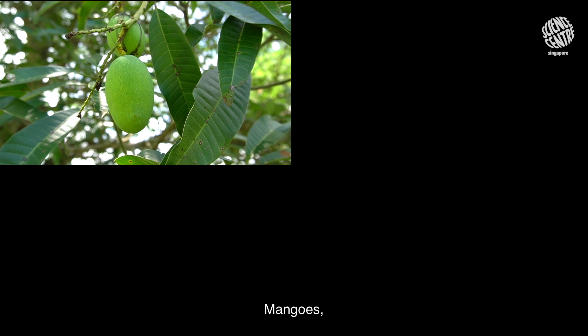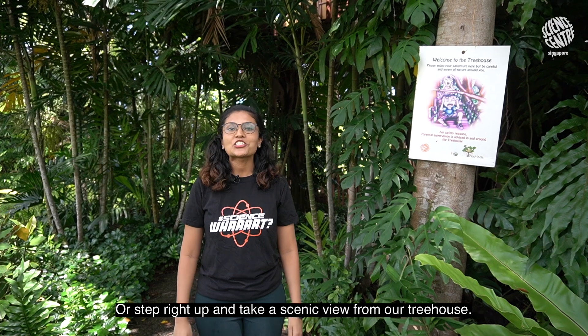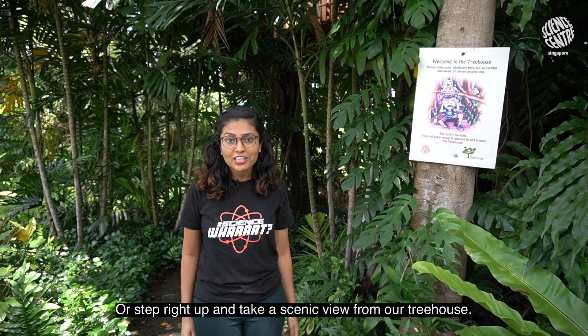Mangoes, bananas, star fruits, and even passion fruits. I'll step right up and take a scenic view from our treehouse.